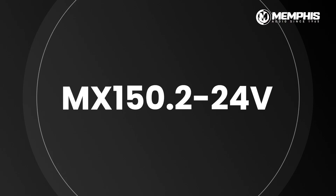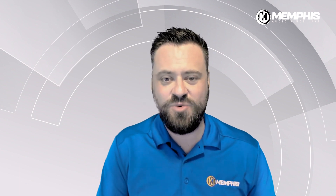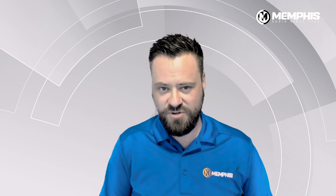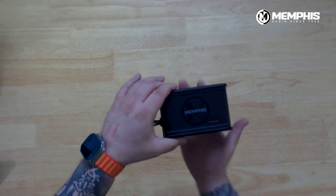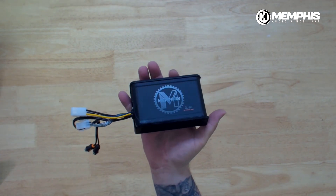Number two is our MX150.2-24V, our two-channel power sports amplifier that handles up to 24 volts. One thing we have to look at in the power sports world is the ever-changing amount of power that these machines are putting out. The MX150.2-24V is our first amplifier that features compatibility up to 24 volts. So whether it is a golf cart or other machine that's putting out extra power, this amplifier is going to work amazingly with it.